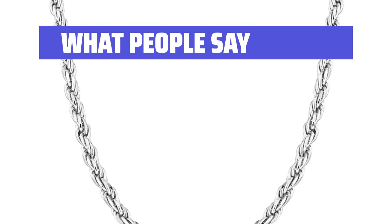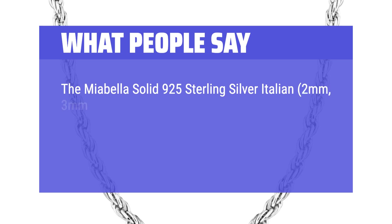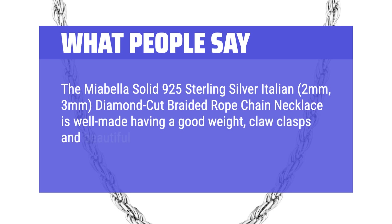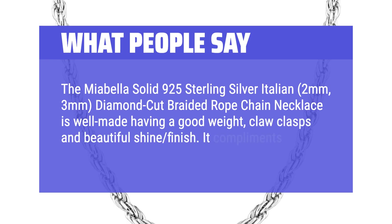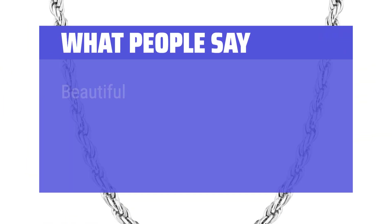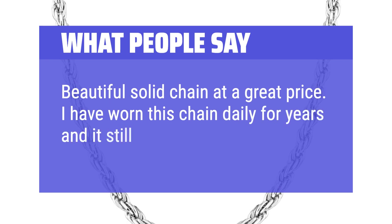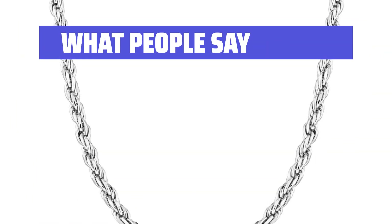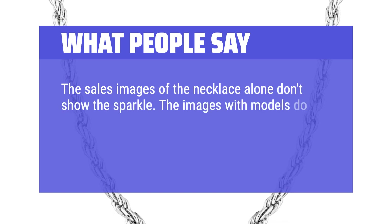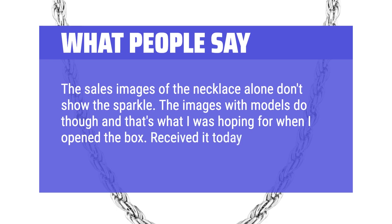What people say: The Miabella solid 925 sterling silver Italian 2mm, 3mm diamond cut braided rope chain necklace is well made, having a good weight, claw clasps, and beautiful shine finish. It complements a sterling silver charm very well. Beautiful solid chain at a great price. I have worn this chain daily for years and it still looks good. The sales images alone don't show the sparkle, but the images with models do, and that's what I was hoping for when I opened the box. Received it today and it's gorgeous.